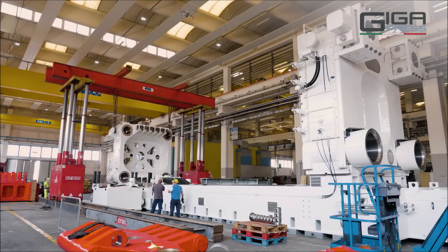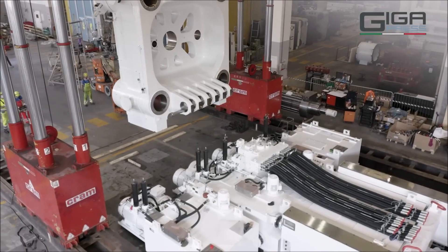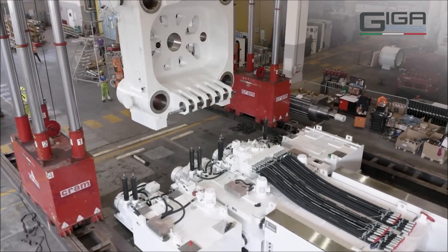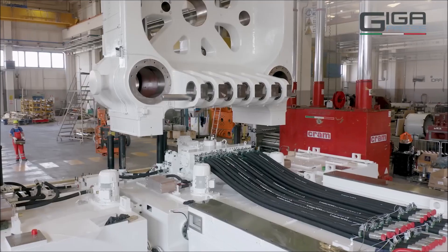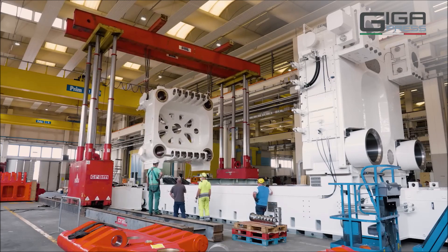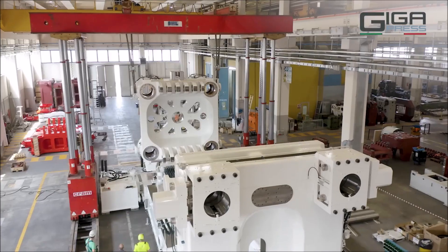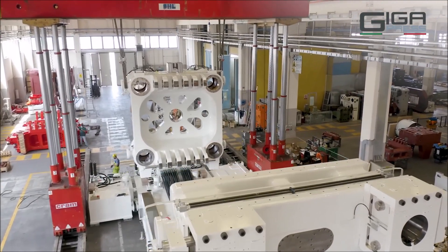Tesla is getting the world's largest casting machine, also known as Gigapress, and will be using it for Cybertruck's body. Over the last few years, Tesla has been heavily investing in casting and alloy technology to enable larger casted parts that have the capability to greatly simplify manufacturing of the vehicle.